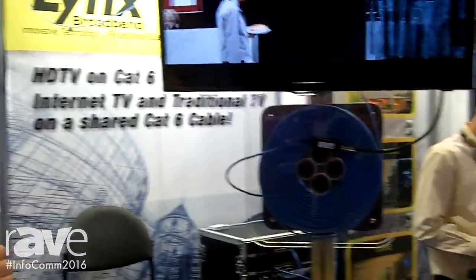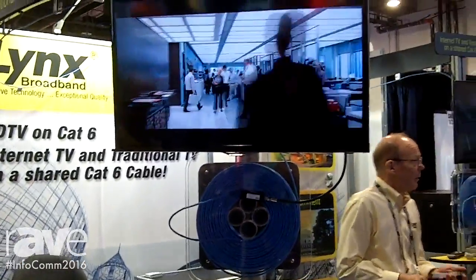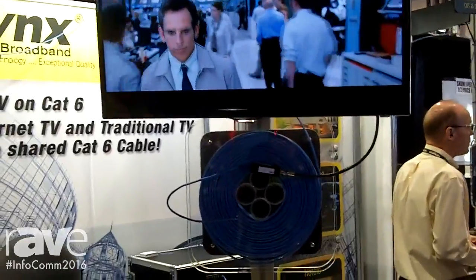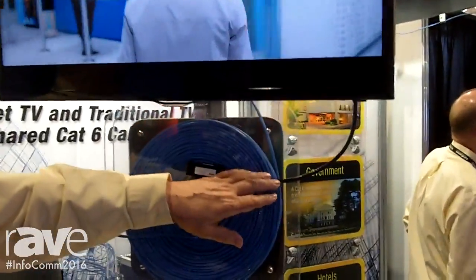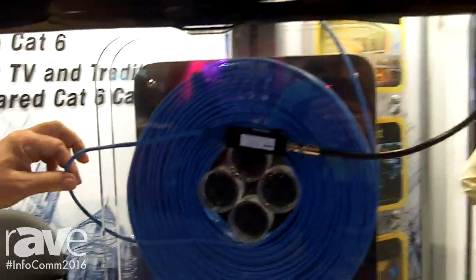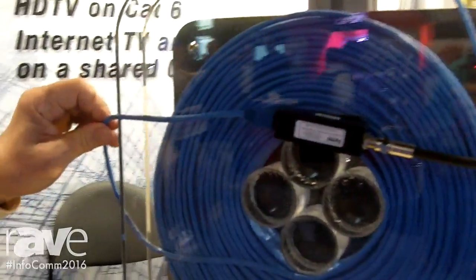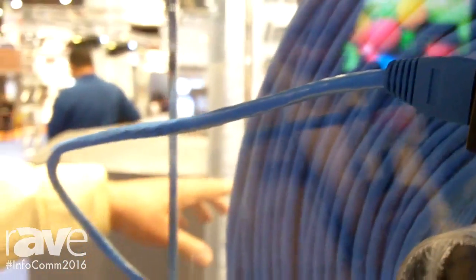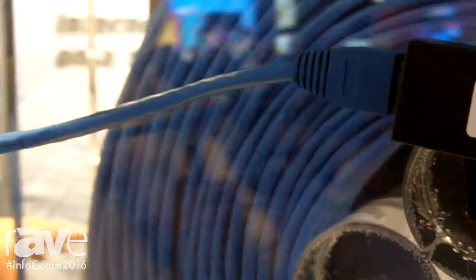Hi, I'm Fred LaMarche with Lynx Broadband and we're at Infocom 2016 demonstrating the Lynx Broadband video on twisted pair. We have a coaxial cable that feeds the television, with signal coming in — in this case it's a full bandwidth RF cable television on twisted pair cable, coming from an RF signal generating head end.